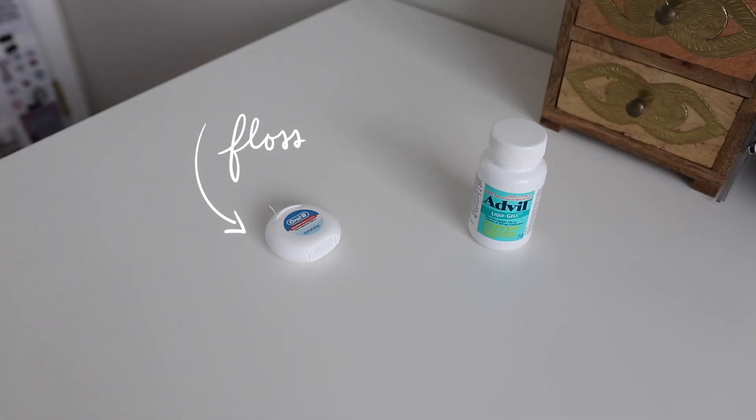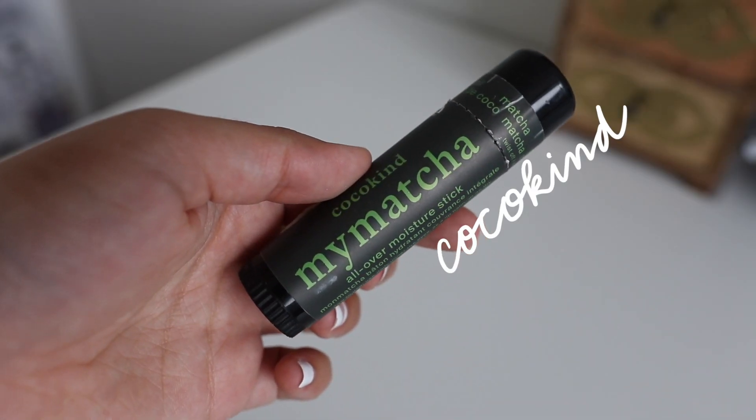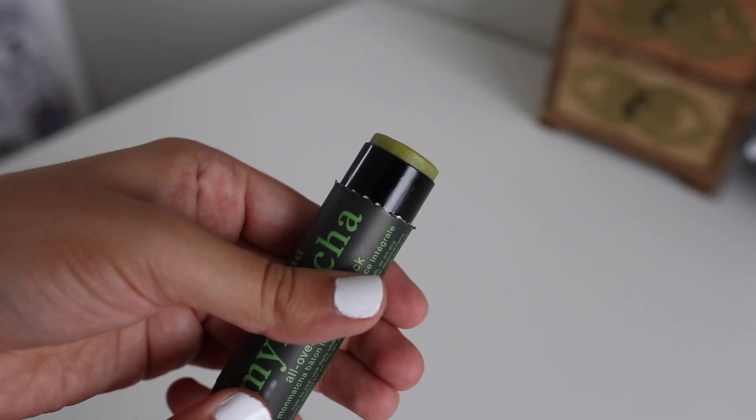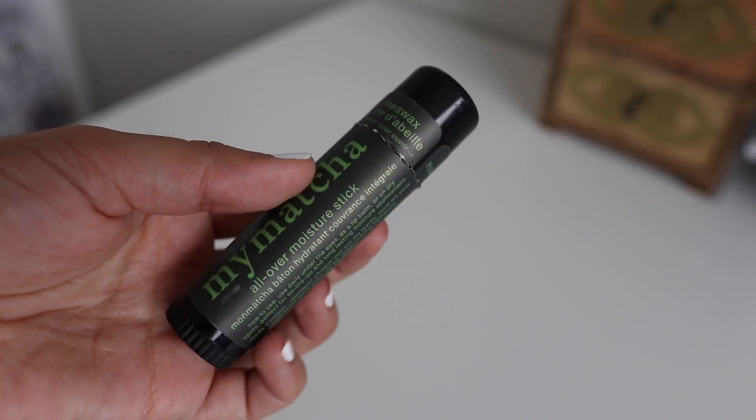Floss for getting stuff out of my teeth when I eat. I've got a roller ball of Daisy by Marc Jacobs and a Tide2Go stick — I feel like perfume and stain remover are just necessary things to have in any emergency kit. The last item I have is my new favorite skincare item: it's called the My Matcha All Over Moisture Stick by the company Cocokind. Cocokind has quickly become one of my top skincare brands. I use this as a lip balm and it keeps my lips moisturized throughout the day, though you could also use it on dry areas on your face or under your eyes. Highly recommend trying it out.